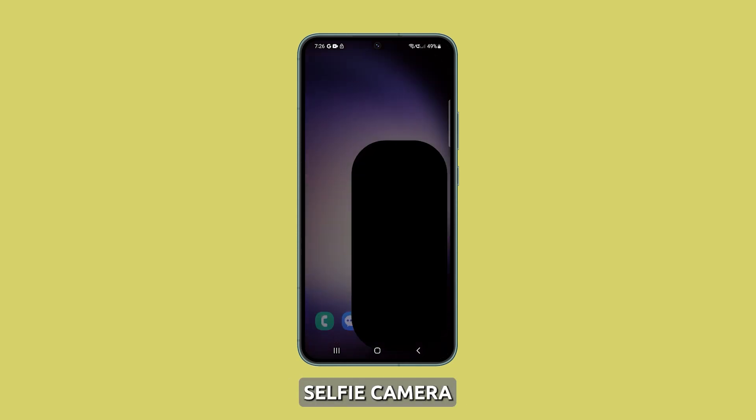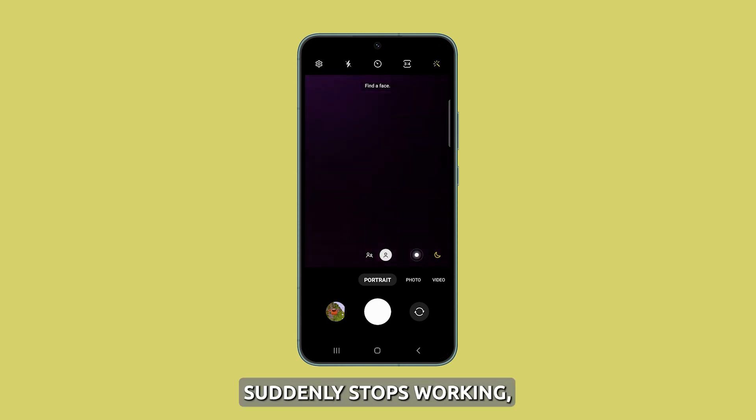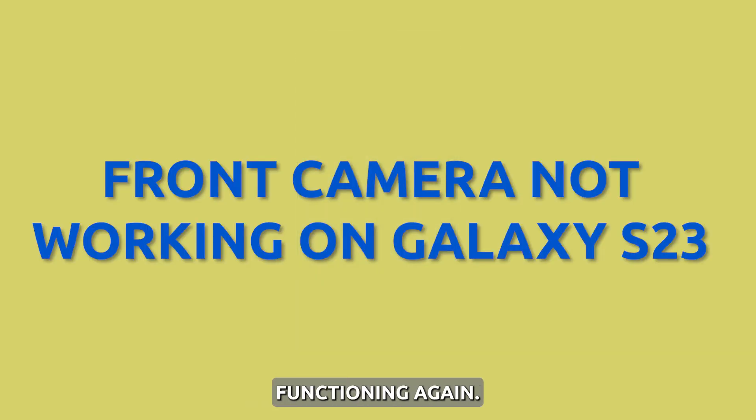You rely on the front-facing selfie camera for video calls and capturing memorable moments. If your Galaxy S23's front camera suddenly stops working, don't panic. There are a few troubleshooting steps you can take to get it functioning again.